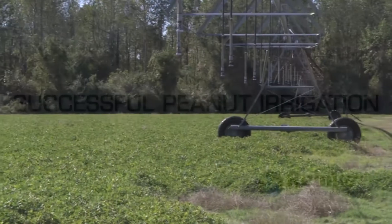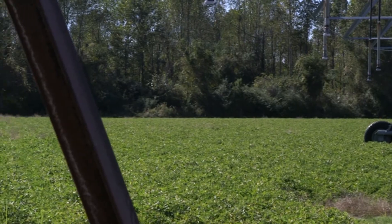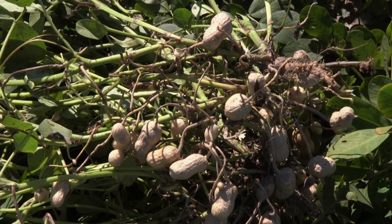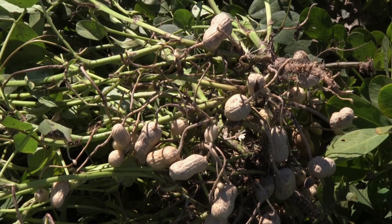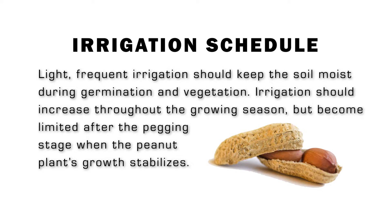Irrigation plays an important role in peanut production. With carefully scheduled irrigation, peanut growers can produce a high quality and appealing yield. Growers should keep the field moist during the germination and vegetation stages and begin consistent irrigation when the plant blooms.